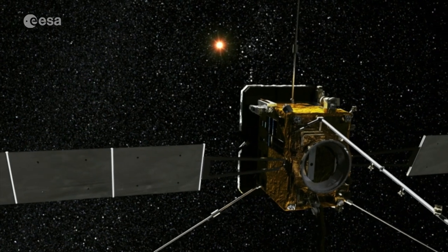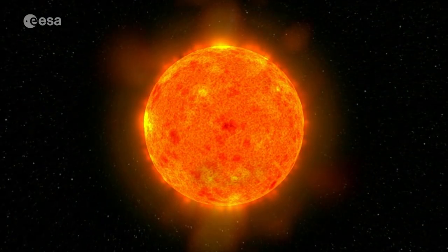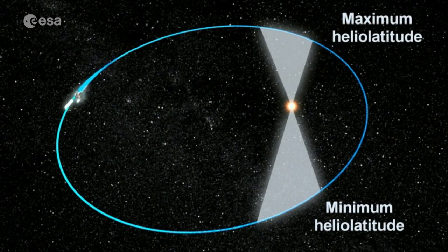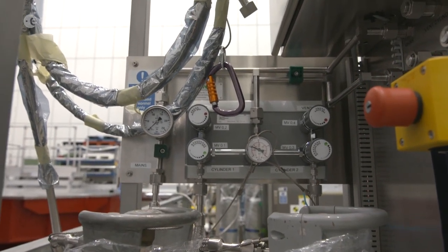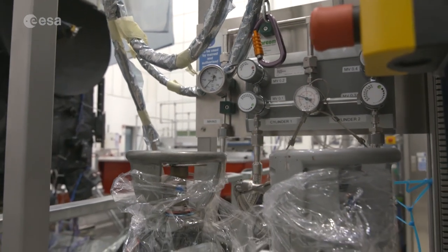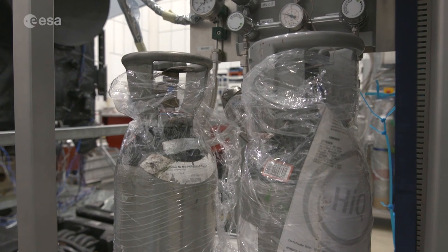Solar Orbiter will also be up to 180 million kilometres away from the Sun, allowing it to make both in-situ and remote measurements at different distances with some of its ten instruments. To keep these instruments clean and protected from humidity, dry nitrogen gas is pumped through them 24 hours a day — a process that continues all the way up to Atlas V launch vehicle lift-off.